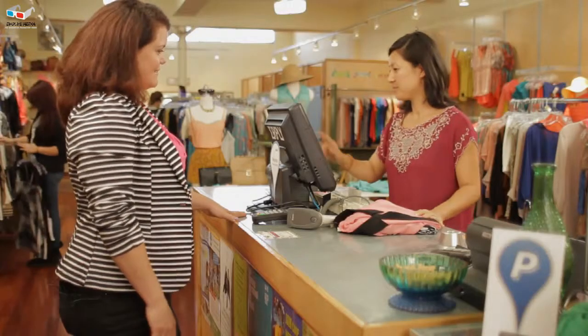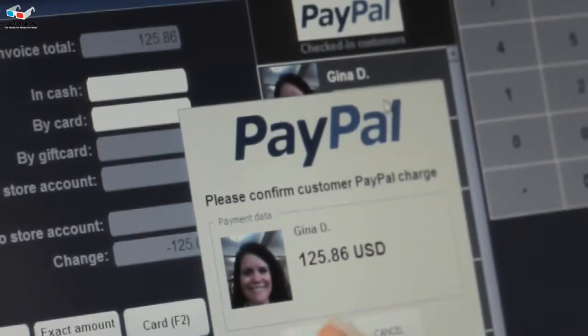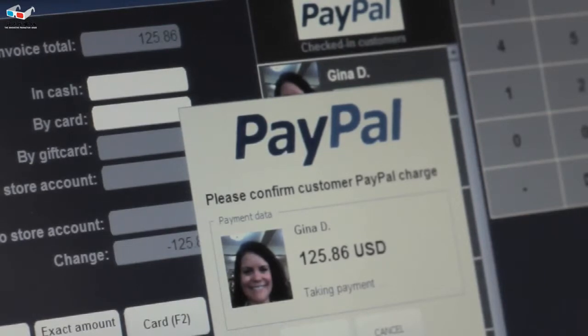What's great about the PayPal checkout is that the photo pops up. We don't have any questions about who's using it and we don't have any issues with fraudulent transactions.